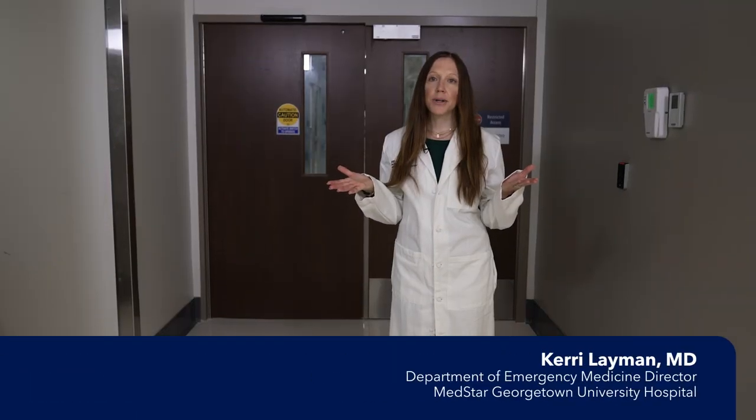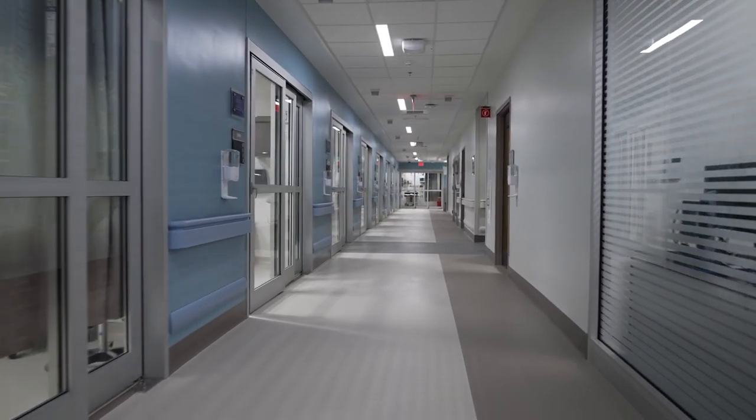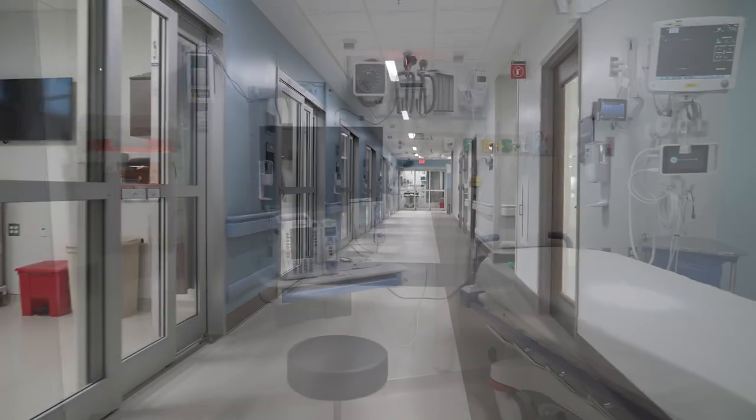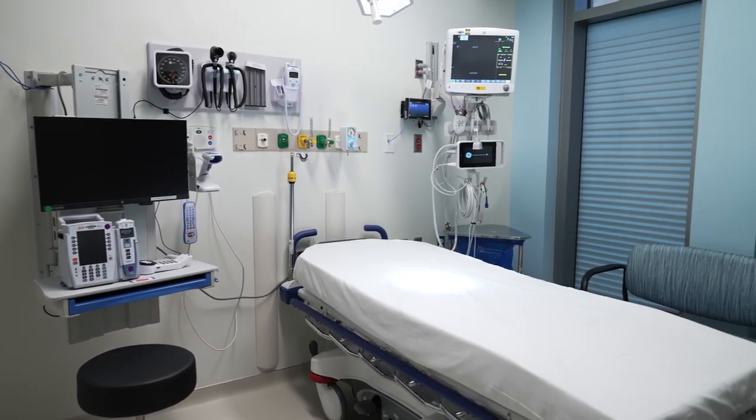This is the main door to the Verstandig Pavilion's new emergency department, which has doubled in size. Here you can easily drop off a loved one to access life-saving trauma and emergency care when every moment counts.